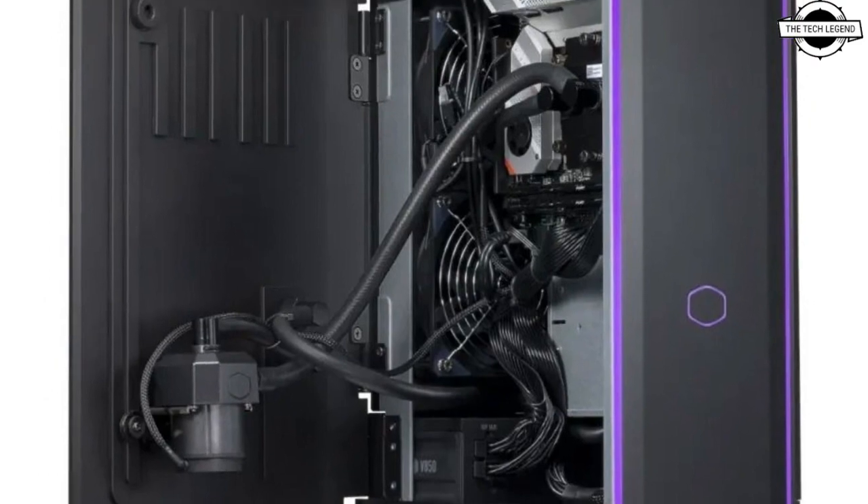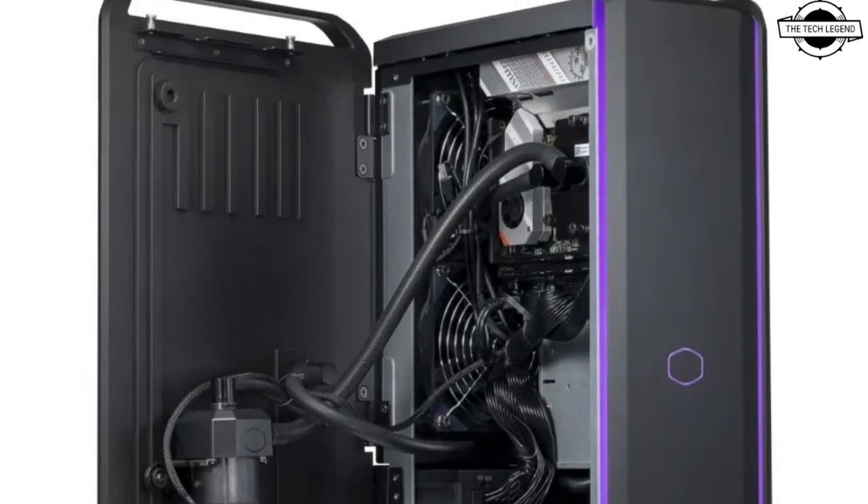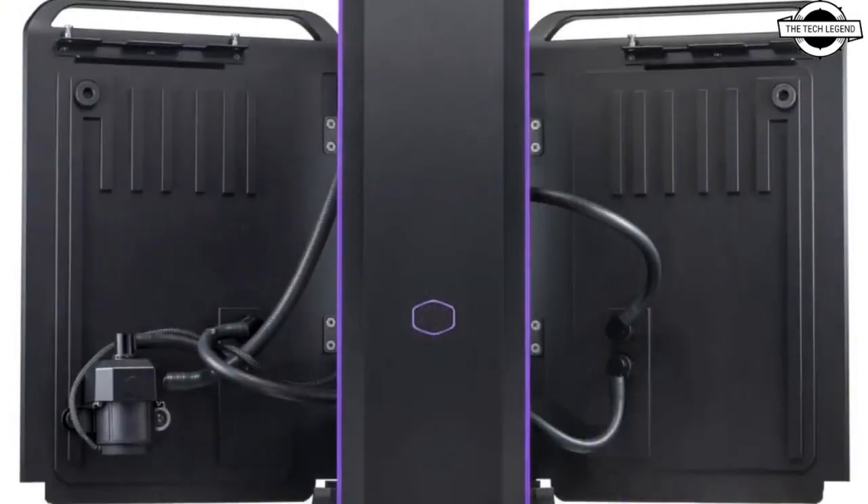Hello friends, welcome to the Retail Den channel. Today I will talk about the Cooler Master Cooling X desktop set.